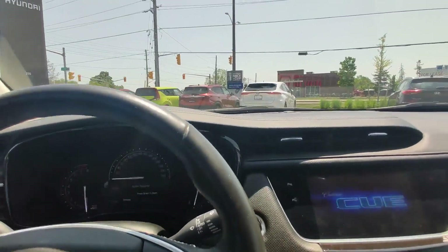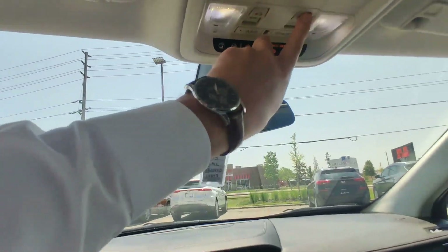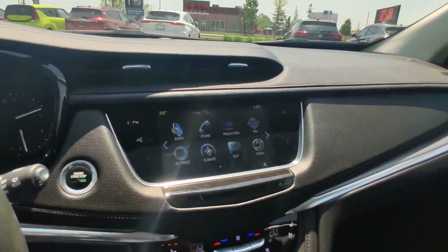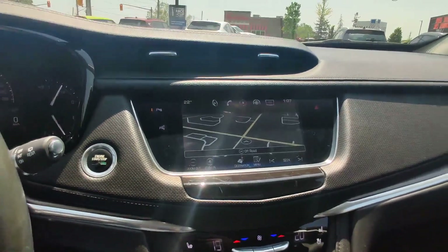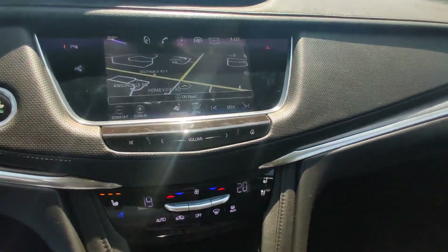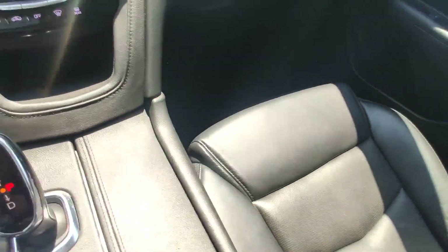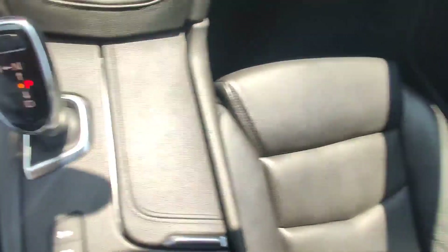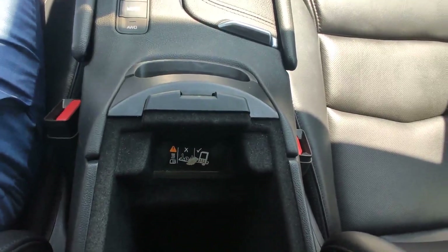You can start your car with just one button. There's a big multimedia screen with Android Auto, Apple CarPlay, navigation — everything is here. Ventilated and heated seats on both sides in the front, some space for your cups and drinks, and you can also hide your phone here — very nice feature.